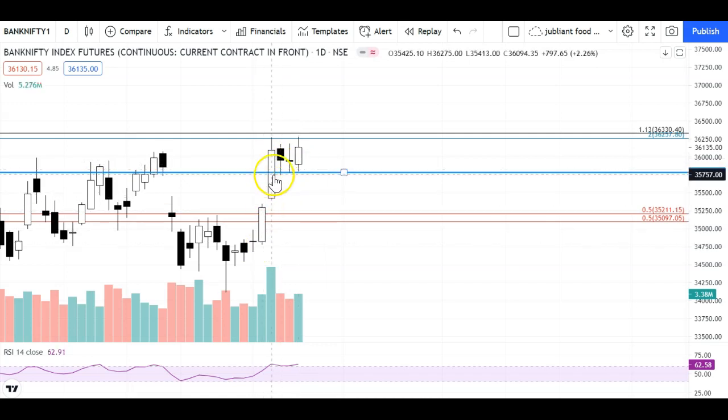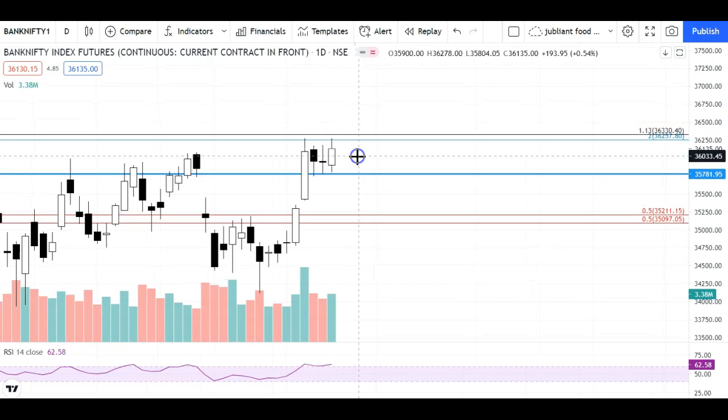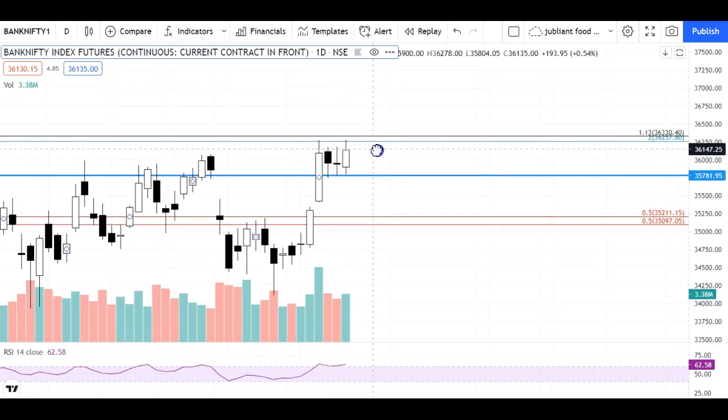In the past two sessions we saw a sideways move, because the previous trading session had a much faster move in time. This is the price action we usually see when prices move faster. In today's session we traded within that range, but today's candle is a bullish candle — it's not an indecisive candle like the last two candles.